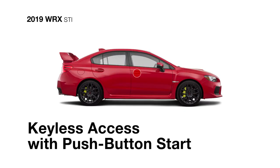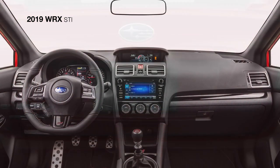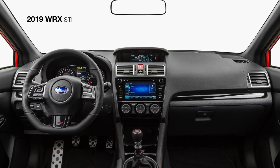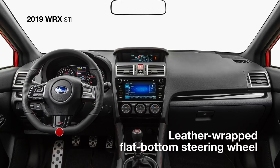Keyless access with push-button start is available to help you quickly get on your way. Red accents surround you as you settle into the heated front seats, trimmed in ultra-suede and leather, and grab hold of the leather-wrapped flat-bottom steering wheel.